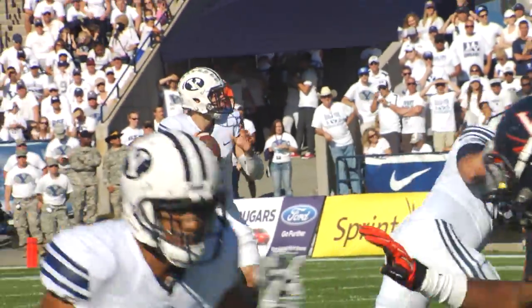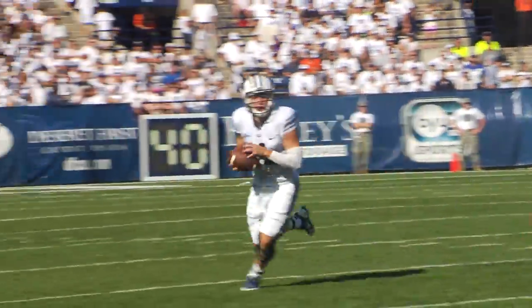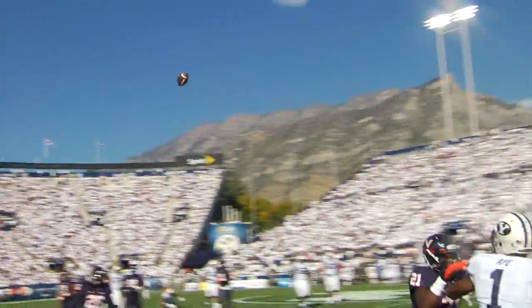From his right side to his left side. Here comes the blitz — steps up, gets away from the pressure. Now rolls to his right and lobs this one down the field. Got a man wide open. Jorkas makes the catch. Here he goes — 10, 5 — Touchdown, BYU!